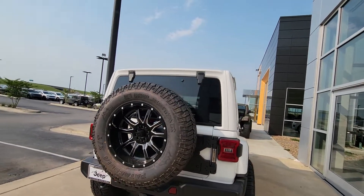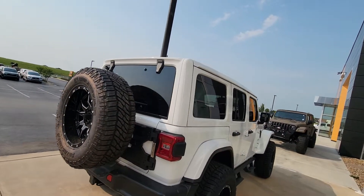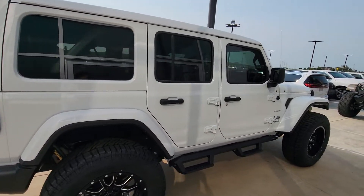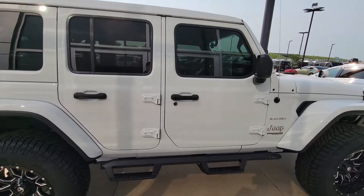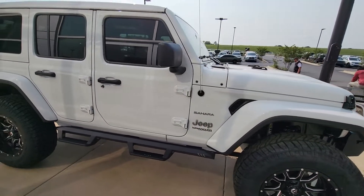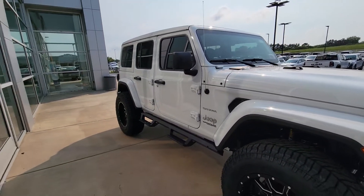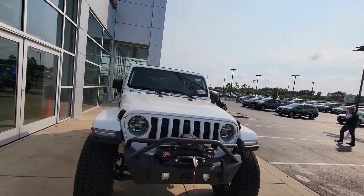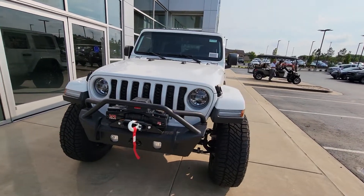Milestar Patagonia tires are on it. These are all-terrain tires, so whenever you're driving on the road — like highway roads — it's not going to have a lot of vibration. But this one is pretty nice as well. I believe this one is going for between 71 and 72 thousand, closer to your price range.